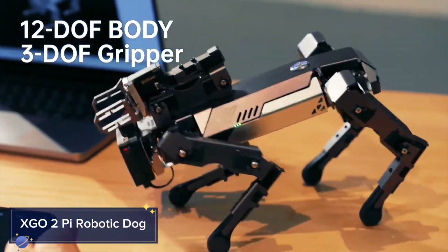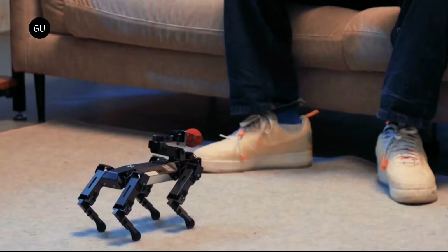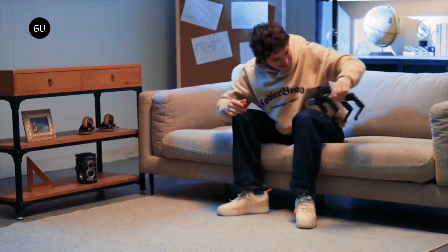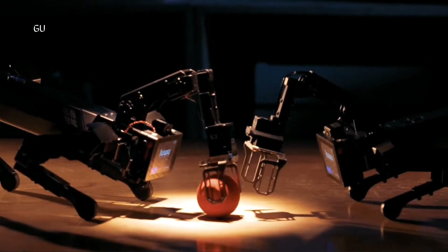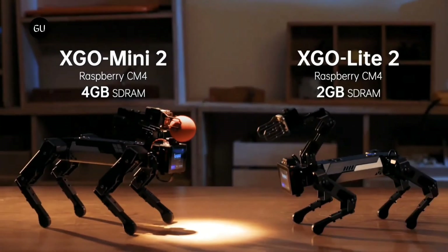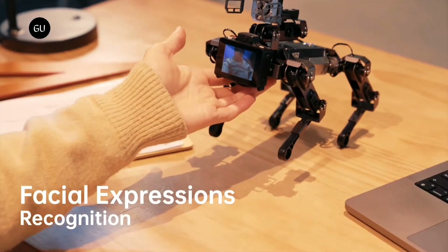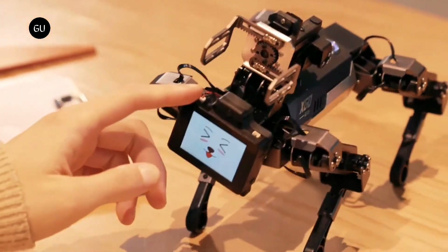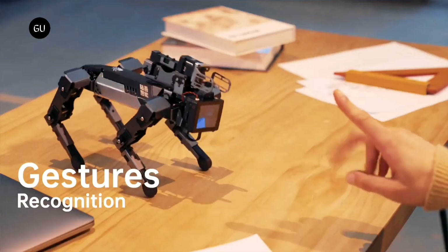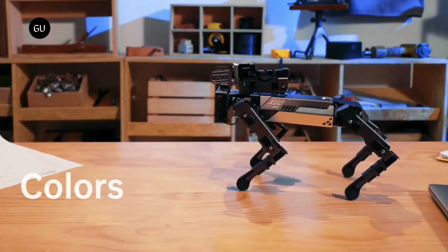The XGO2 Pi is a four-legged robotic dog designed to navigate complex environments with ease. Built with advanced AI, this robot is more than just a pet — it's a highly capable companion for tasks ranging from education and entertainment to research and exploration. Equipped with a dynamic walking system, it can adapt to uneven surfaces and obstacles, while its suite of sensors and cameras gives it the ability to interact with its surroundings in real time. It responds to voice commands, can perform a variety of tricks, and even assists with light tasks, making it useful in both indoor and outdoor settings.